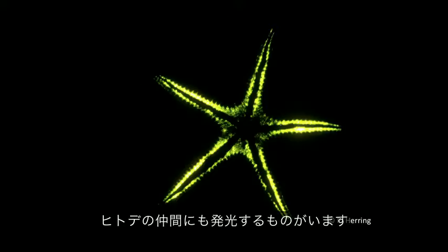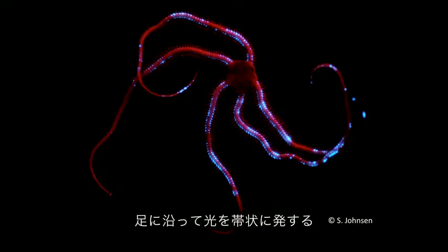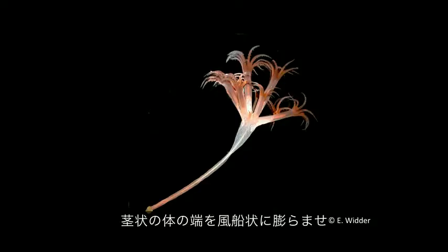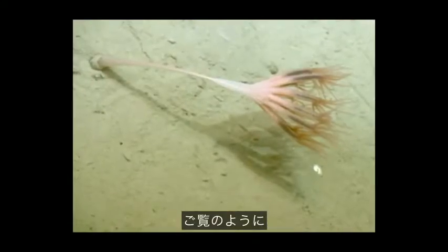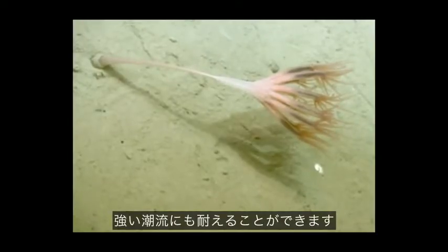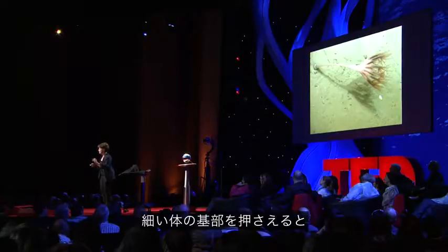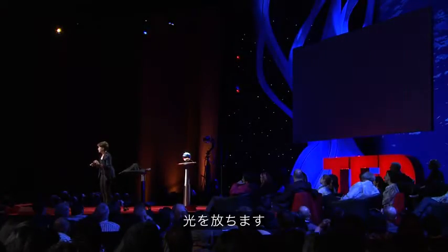There are starfish that can make light, and there are brittle stars that produce bands of light that dance along their arms. This looks like a plant, but it's actually an animal. It anchors itself in the sand by blowing up a balloon on the end of its stalk, so it can actually hold itself in very strong currents. But if we collect it very gently and bring it up into the lab, and then just squeeze it at the base of the stalk, it produces this light that propagates from the stem to the plume, changing color as it goes from green to blue.